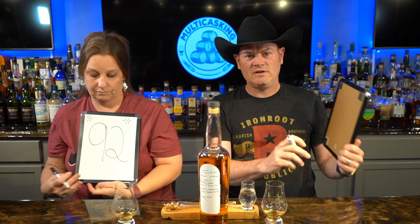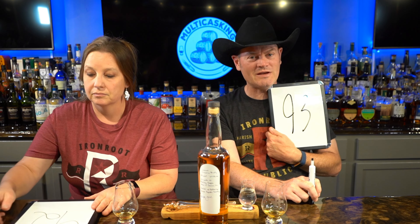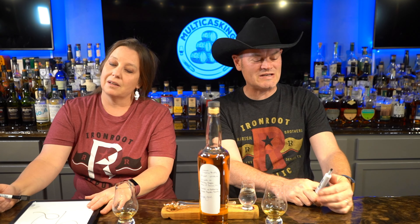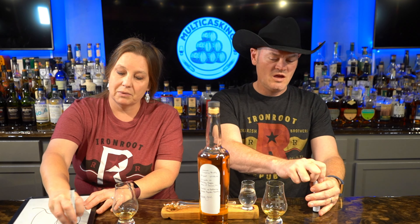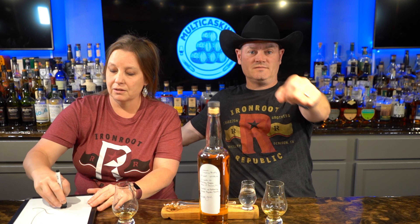I'm going to give it a 93. I'll give it a 92. I'm not just saying that — it's good. I wish they would bottle it like this. If you've not tried Iron Root, get your hands on Iron Root. Iron Root is awesome, everything about it. Shout out to Robert Licorice, Mama Marsha, the whole family — the Licorice brothers and the whole Licorice family.